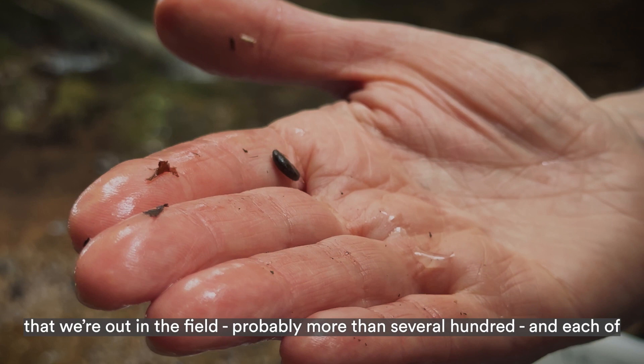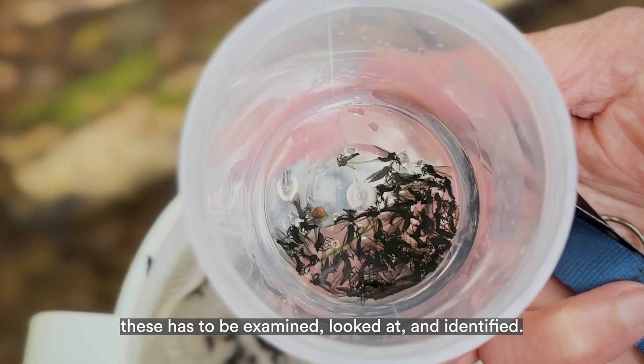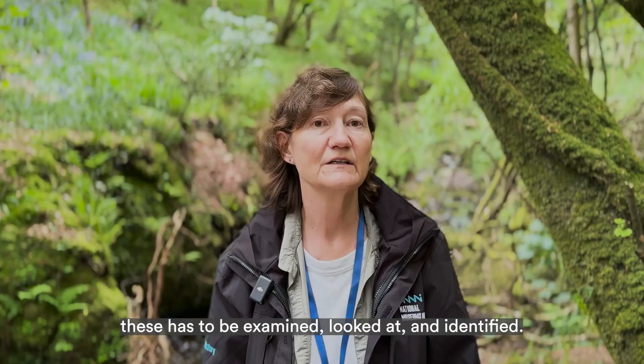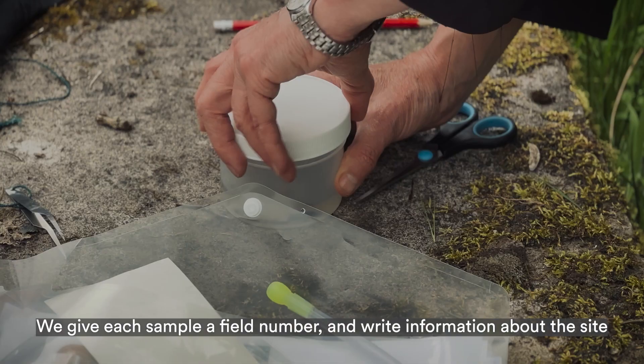We'll be collecting several hundred specimens during these three days in the field — probably more than several hundred — and each of these has to be examined, looked at and identified. Three days in the field produces six months' work before we get any answers.